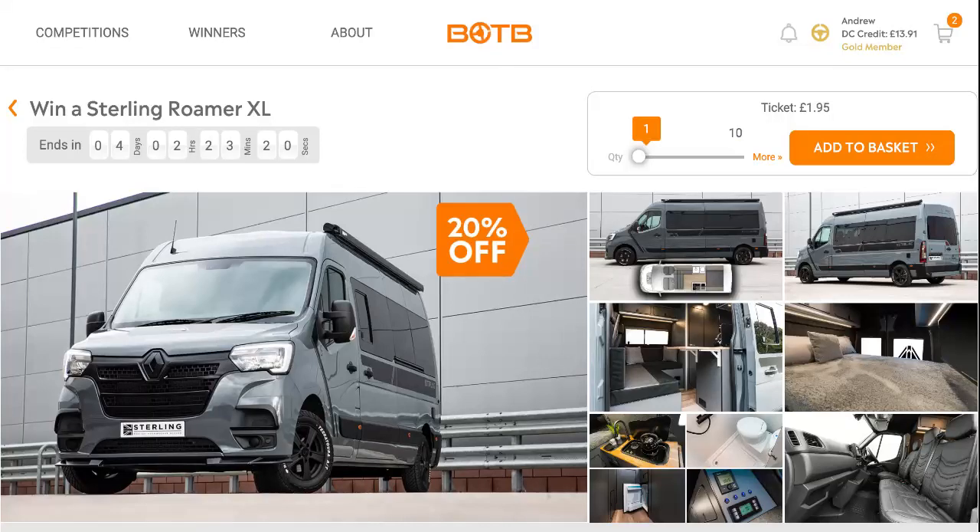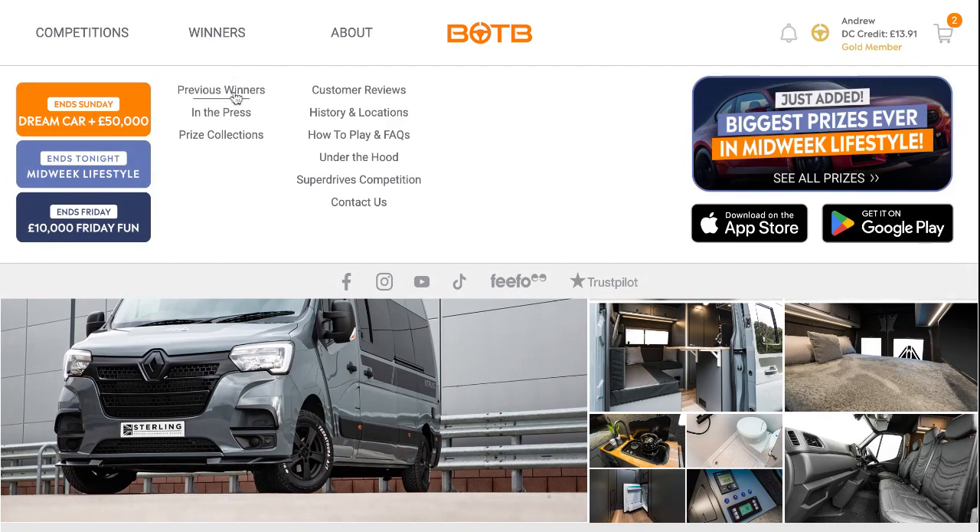Hello and welcome to this week's BOTB Dreamcar Competition. This is where I'll show you how close I was to winning. Unfortunately, I did not win.